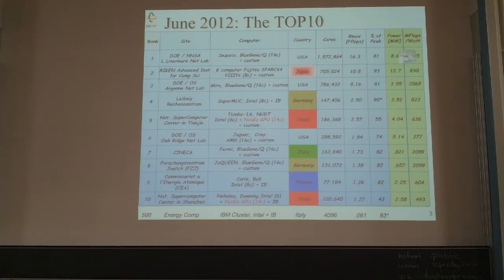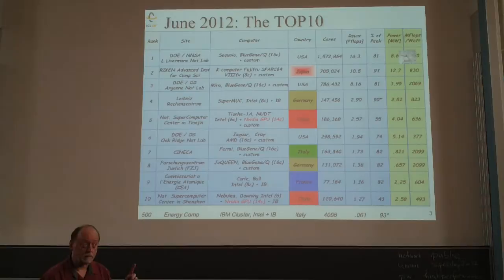The power consumption is 8.6 megawatts under load while running the benchmark. The measure of efficiency — megaflops per watt — is about 2,000 megaflops per watt, which is a very high number. It's a very efficient machine. The Blue Gene Qs are impressive in terms of efficiency and percent of peak performance — very well balanced in terms of floating point and communication bandwidth.